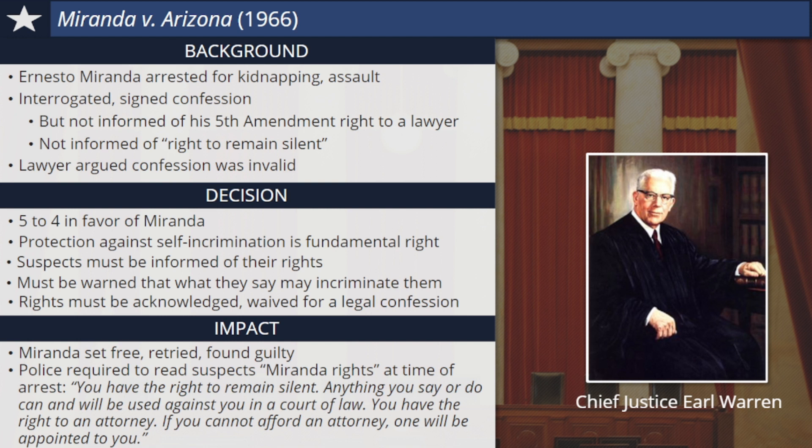You probably recognize the words from movies or TV shows you've seen. You have the right to remain silent. Anything you say or do can and will be used against you in a court of law. You have the right to an attorney. If you cannot afford an attorney, one will be appointed to you. Suspects must acknowledge that they have been read their rights before an interrogation can proceed.